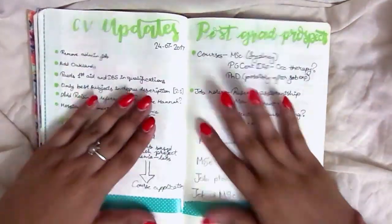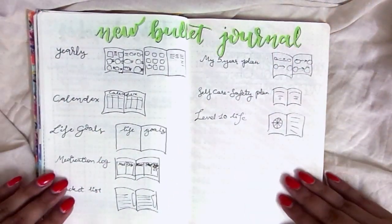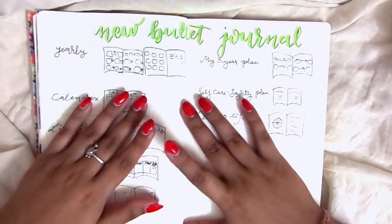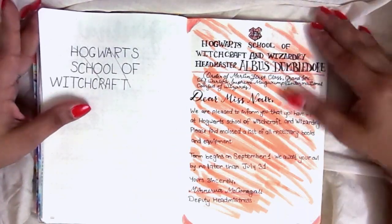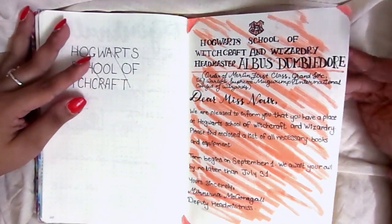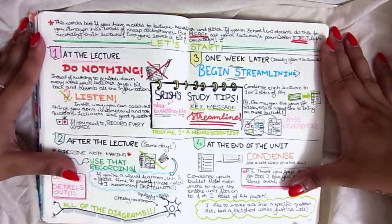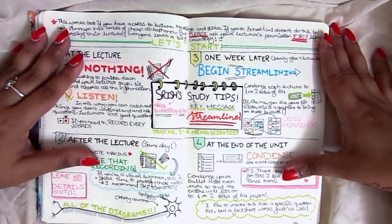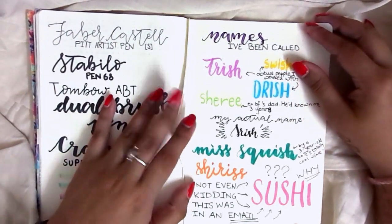CV updates, postgrad prospects — back when I was still thinking of being a neuroscientist and trying to force myself into a job I would have hated. Job applications I made, and finally some spread ideas for my new bullet journal, the emerald edition Leuchtturm 1917. This was also during my HP Your Way challenge, which I tried for July and it was really cool. Some study tips which are on my Instagram if you go far enough back.